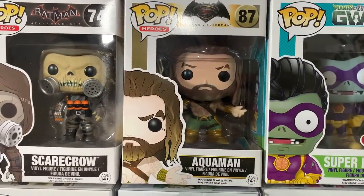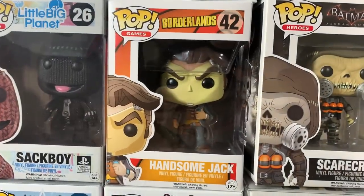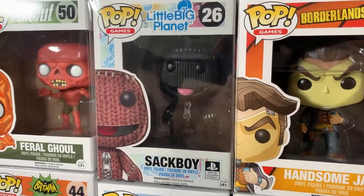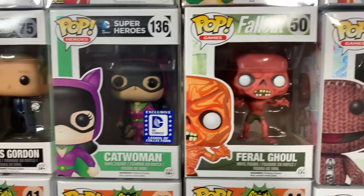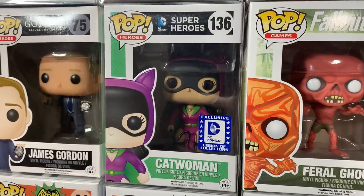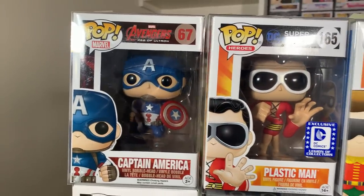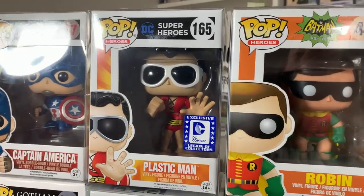We also have Aquaman from the Batman vs. Superman movie. Scarecrow from Batman Arkham Knight. Then we have Handsome Jack from Borderlands. And then we have Sackboy from Little Big Planet — it is some kind of PlayStation game, and never heard of it, but that pop surprisingly has some value. We also have Feral Ghoul from Fallout. We have the DC Comics Legion of Collectors classic comic book Catwoman. James Gordon flashing his badge from the Gotham series. Then we have Captain America from Avengers Age of Ultron. Plastic Man, which has been going up in value and would look great next to the new soda that came out recently.